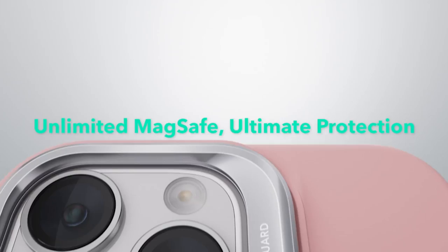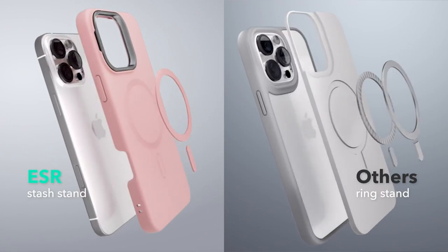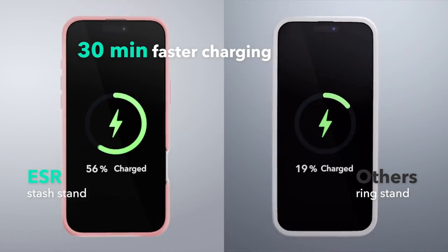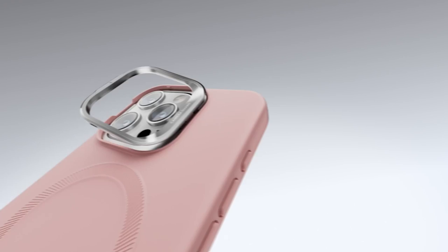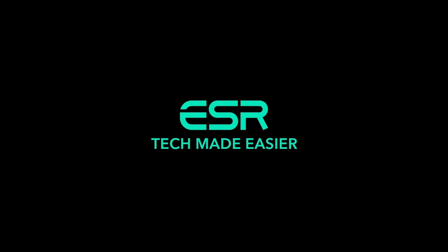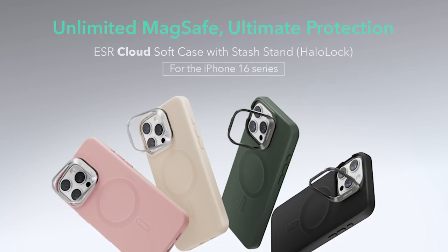Imagine lounging on your couch or relaxing in bed, effortlessly propping up your phone for hands-free viewing. Built to last, this case features a premium zinc alloy construction, lab-tested for over 3,000 uses. Plus, the military-grade protection — thanks to a rigid polycarbonate core and silicone exterior — absorbs shocks from drops, while the microfiber lining keeps your phone scratch-free.